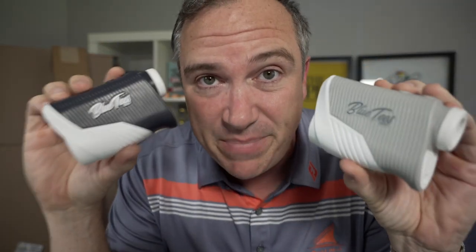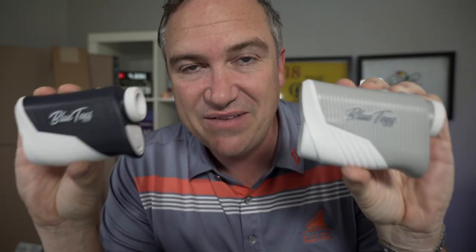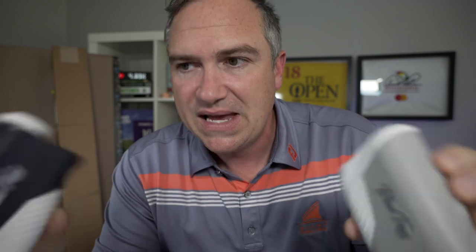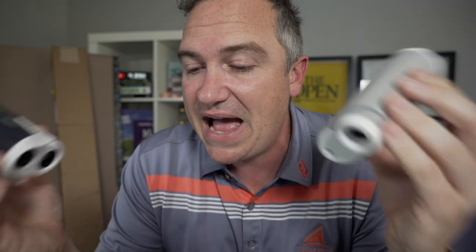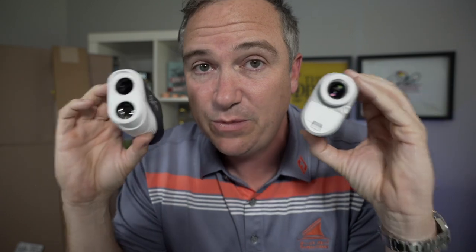Before we do that, we've got a bit of a giveaway here on the channel. We were giving Blue Tees rangefinders to you and a friend. There were only five or six entries, so the folks that entered have a really good chance of winning. All you had to do was get someone to come over to the channel and subscribe — you and a buddy would be entered. We're going to draw a name right now and see who wins.